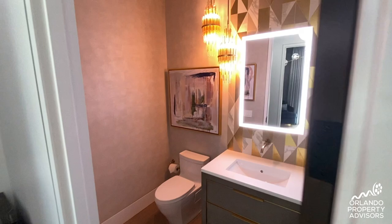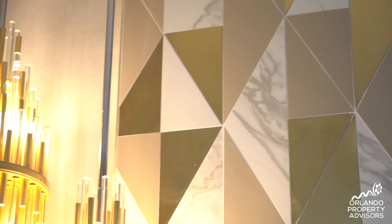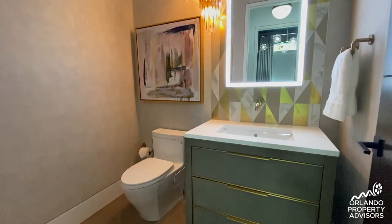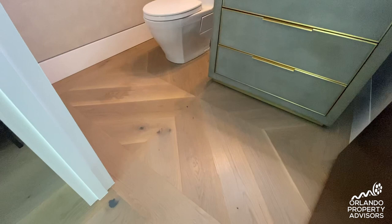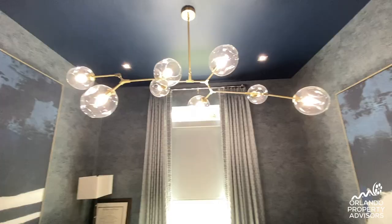Look at the detail in this powder bathroom with golds and silvers and oak floors done in a different pattern than the main floor. Here's the formal office right at the front, with a smooth blue ceiling and textured wallpaper providing a calming oasis.